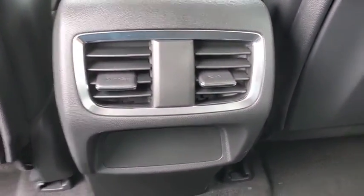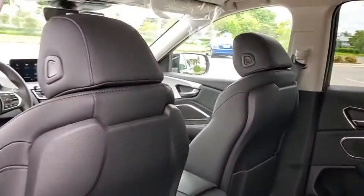Remote keyless entry, tachometer, brake assist, panic alarm, power moonroof, overhead console.